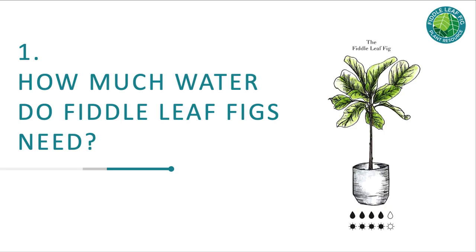Stick the soil meter into the soil two to three inches down, about halfway between the trunk and the side of the container. You're looking for a reading of four or less before you water. If you're still getting between four and ten, it's too wet and you should wait. If it's less than four, go ahead and water today.